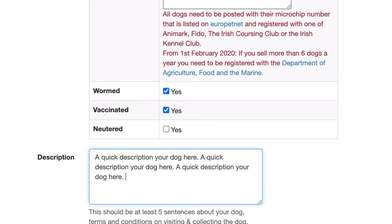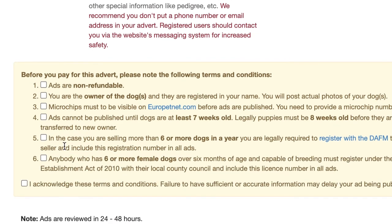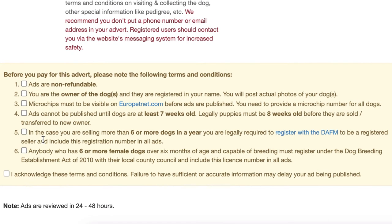Then you'll put in a quick description about your dog — just a couple of sentences. There are a number of terms and conditions to understand: once we publish the ad it's not refundable, you have to be the owner of the dog, the dog needs to be in your name, and you'll also need to post pictures of the dogs — not a picture taken off the internet.